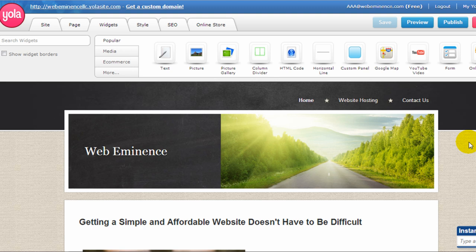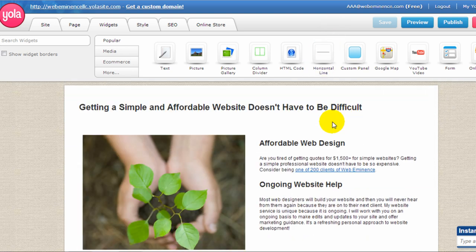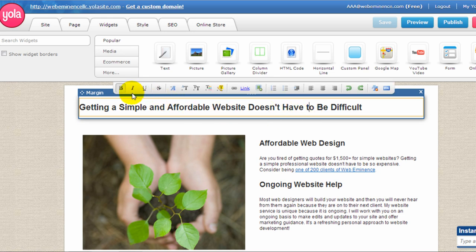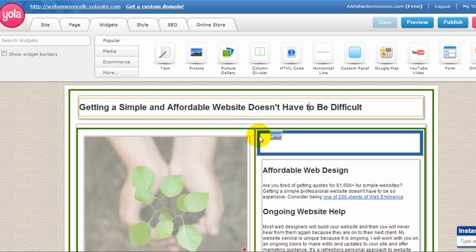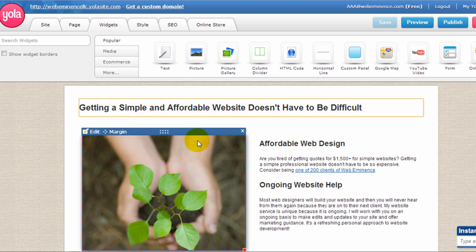It looks a lot like the Weebly website builder, which is another popular website builder I've done a review on. The way it works is you have your tools and widgets up at the top, and you can drag these onto your website and place them wherever you want. You can click different elements to edit them — for example, editing text or editing pictures. You can also grab elements and drag them around the page. We'll get into more detail on the different features and elements you can add.